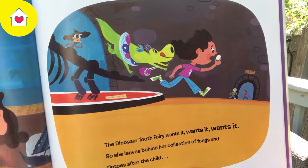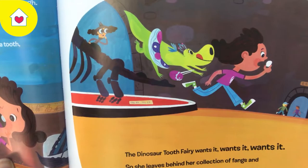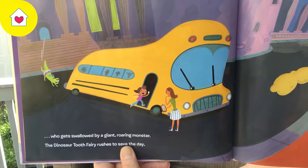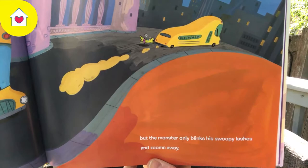The Dinosaur Tooth Fairy wants it, wants it, wants it. So she leaves behind her collection of fangs and tiptoes after the child — the child who gets swallowed by a giant roaring monster. The Dinosaur Tooth Fairy rushes to save the day, but the monster only blinks his swoopy lashes and zooms away.